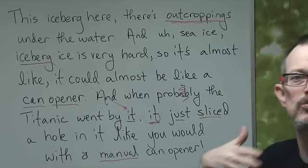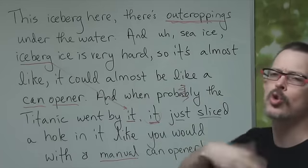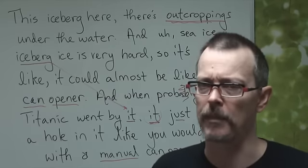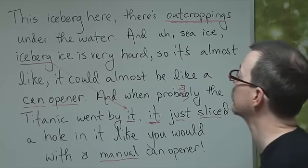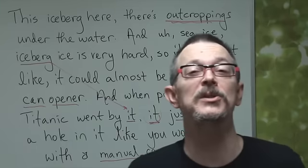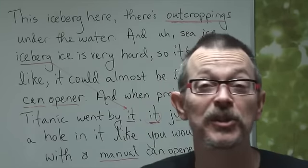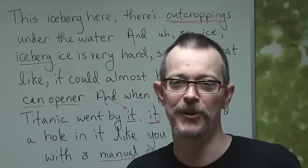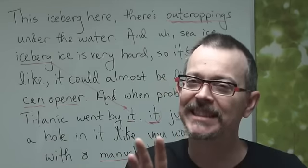It's actually really easy, but the dictation was very difficult. Key words: outcroppings — probably a new word for most of you, check your dictionary. It refers usually to land, but in this case, under the water. Can opener — and now you guys know can opener. And manual. So many students heard 'a nine-year-old can opener,' but it's not nine-year-old, it's manual — manual can opener. Listen again and you'll catch it.